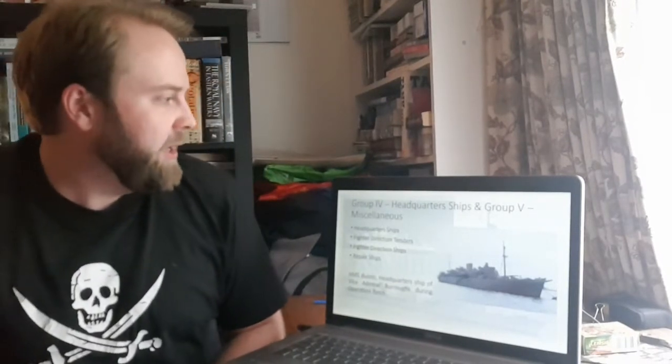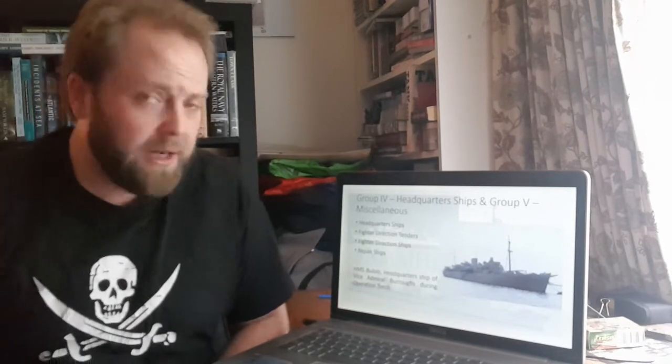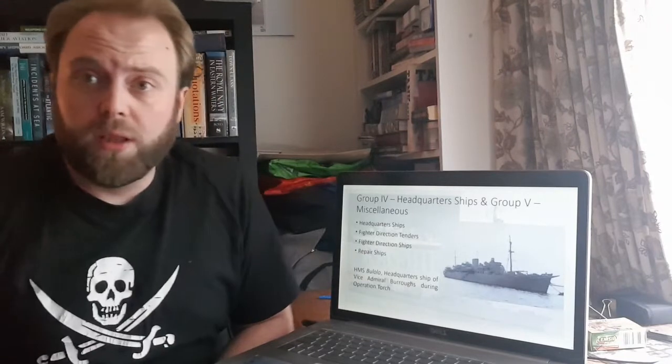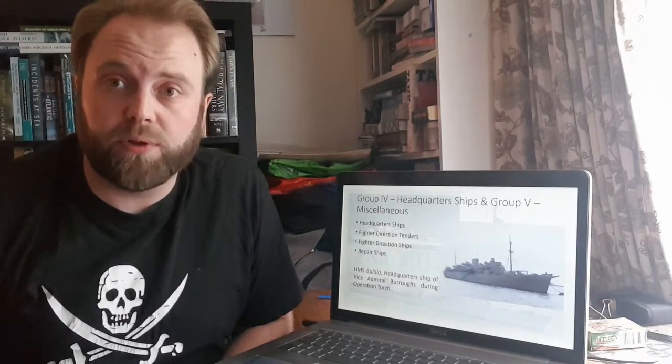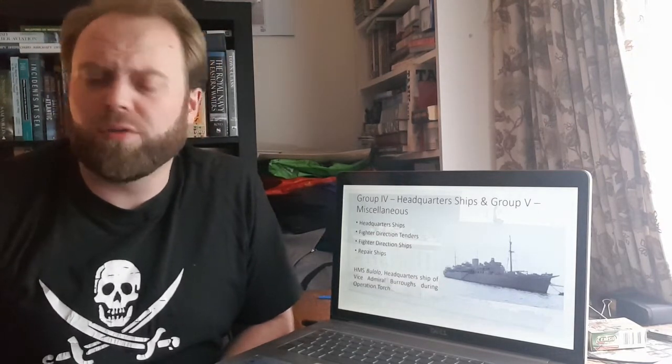Today it's Headquarters Ships Group 4 and Group 5 — the Miscellaneous. I quite simply have HMS Bololo there, the most successful of the Headquarters Ships and by far away the only one which was really worth the money. The others were all quite useful, but they just weren't used as much as her.